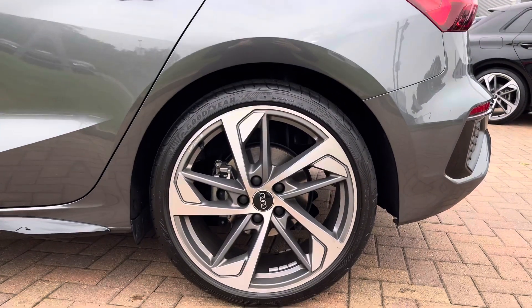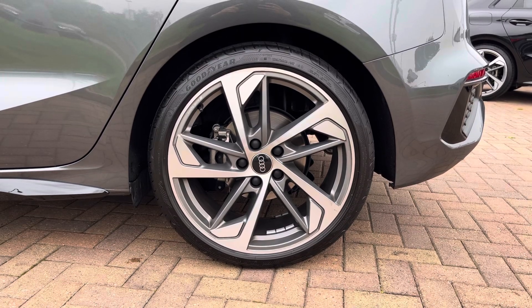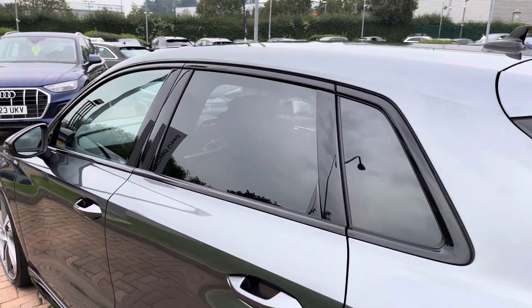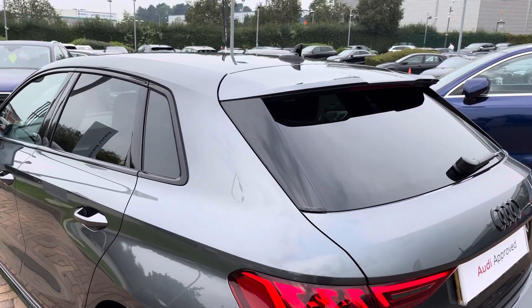Looking down, the 19-inch five-armed trapezoid design alloy wheels provide a stunning contrast to that Daytona Grey pearlescent paintwork and also show off the sporty yet premium nature of the A3. Privacy glass means that rear occupants are well protected from the sun, any items in the back are well hidden from view, and it also adds a superb design touch.